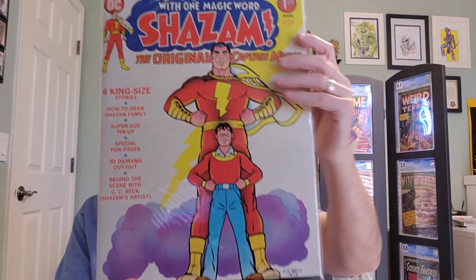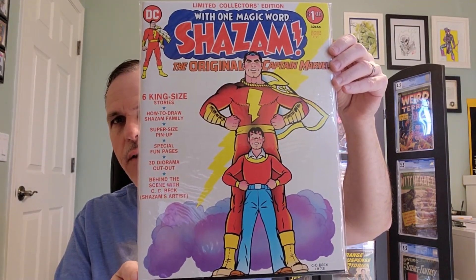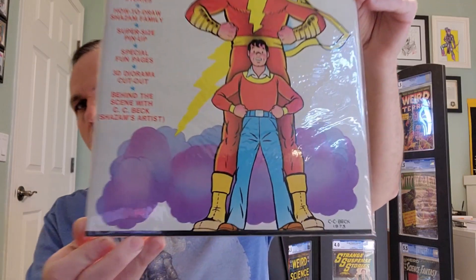Limited Collectors Edition, again with Shazam — this one is C-27 from 1973. This reprints Golden Age Captain Marvel stories.